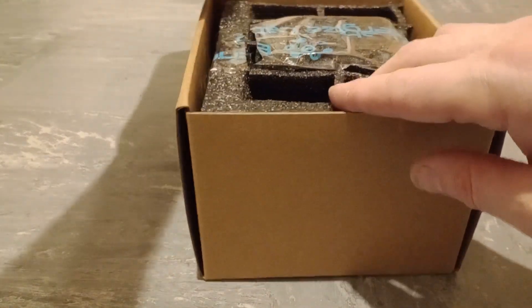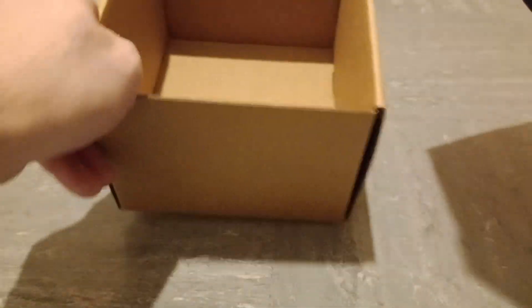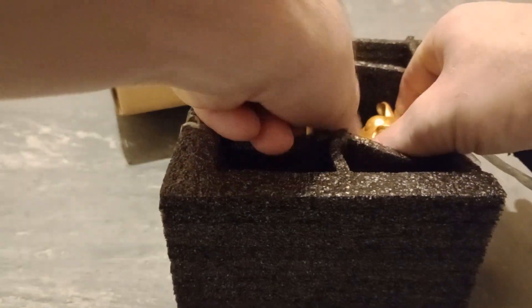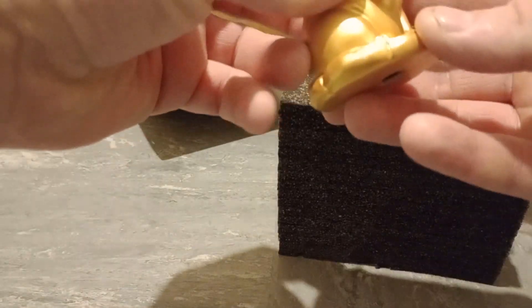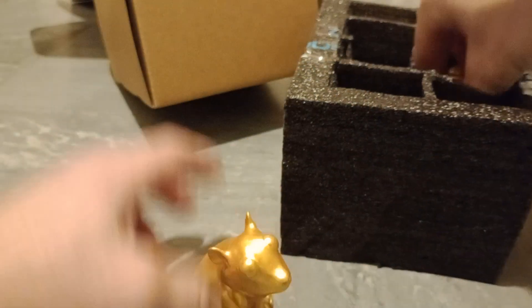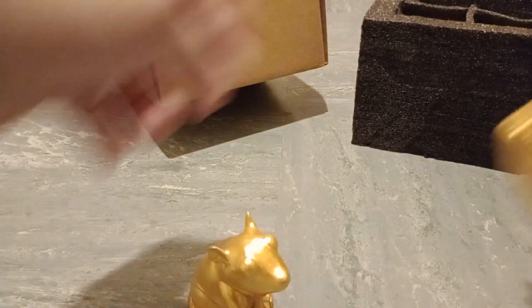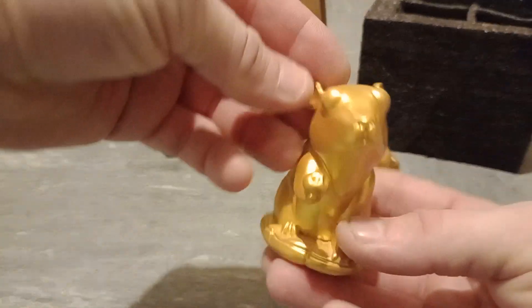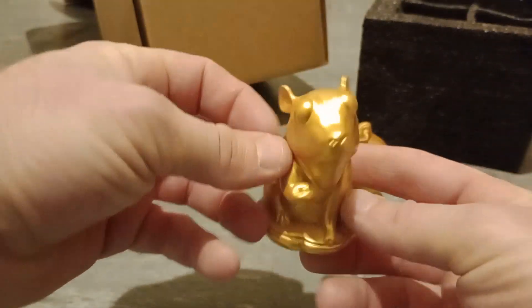Did I win the golden chrome Elik? It doesn't look like it. I do not know what that is. Okay, two golden ornaments. I don't know exactly what that is.